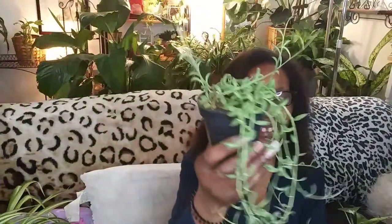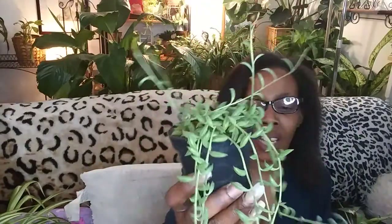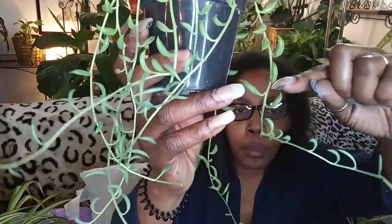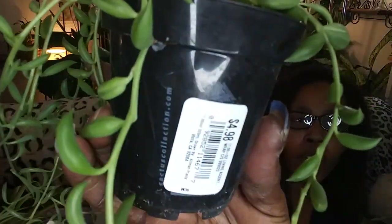The next plant I have to show you is so cute. I got it from Lowe's. It's so long now — it wasn't this long when I got it. I'm pretty sure from here down is all new growth. I got it for $4.98, and since my other one had died I was willing to buy it. I love the string-ofs — they're just so cute. It sits in a little head planter and it looks so cute on my plant shelf downstairs.